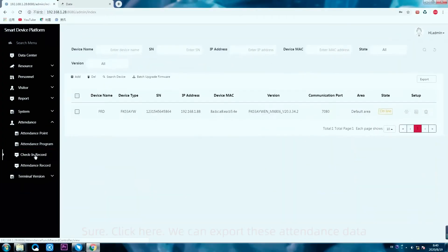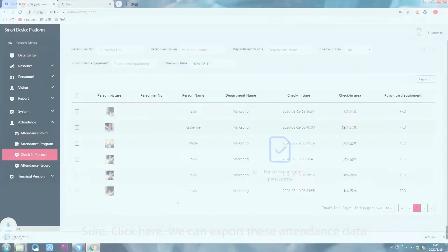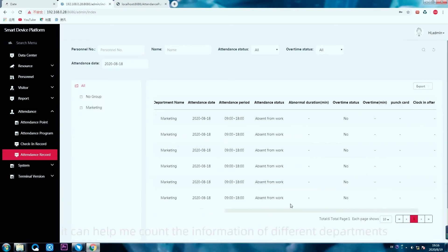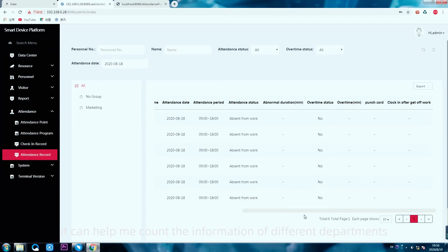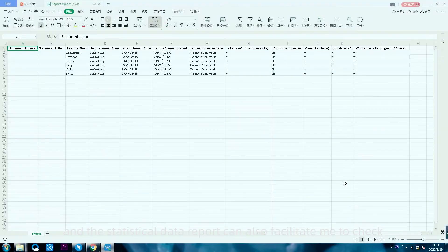Can this data be exported? Sure. Click here — we can export the attendance data. This really helps a lot. Compared with the previous attendance method, it can help count the information of different departments, and the statistical data report also makes it easy to check and organize.